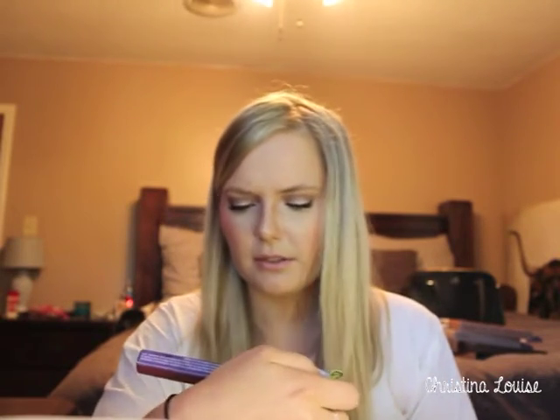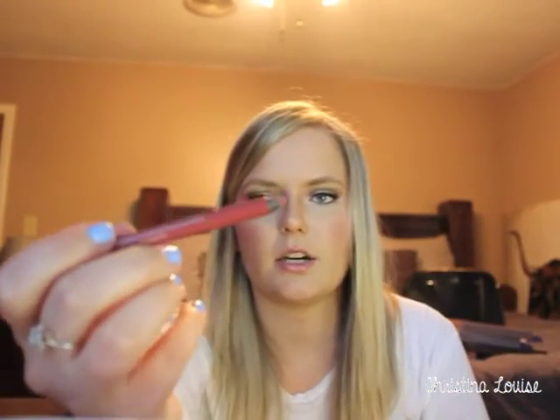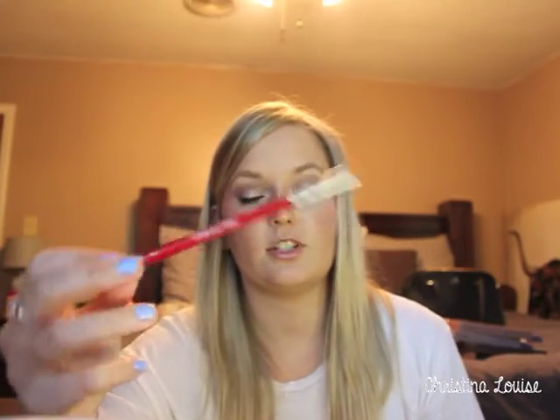These are the Urban Decay 24/7 Glide-On Lip Pencils. The next one is in Manic — it's a darker nude color, very pretty. And the next one is in 69, which is a bright red. I've been eyeing this color for a while. Being from Arkansas, it's a perfect color for Razorback games.